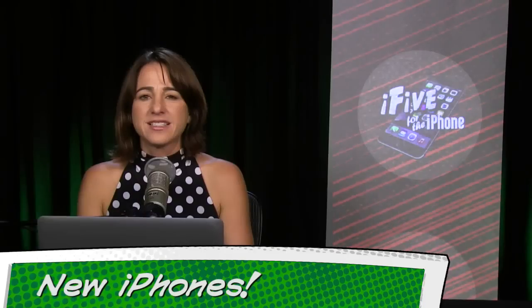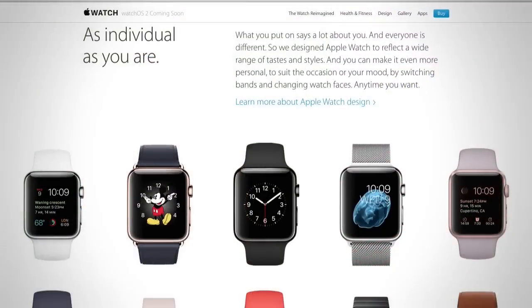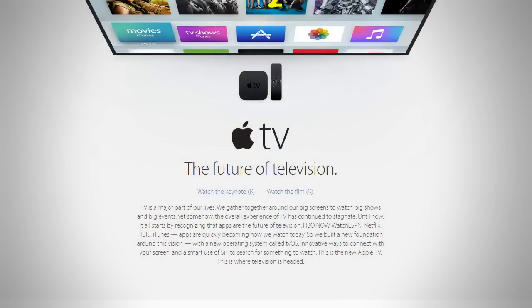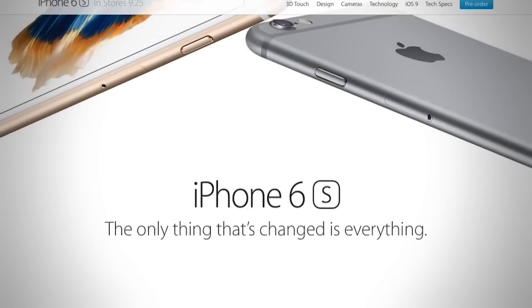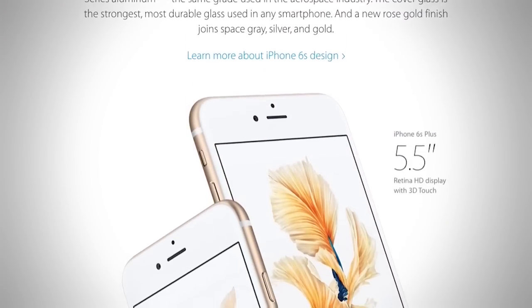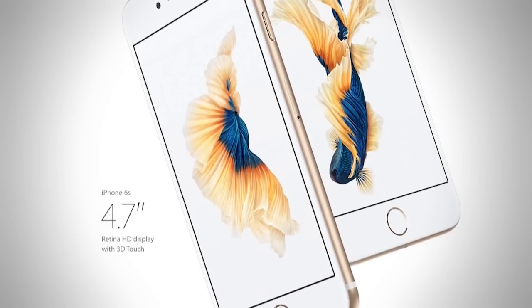Number one is the new iPhones. Apple's Hey Siri Give Us a Hint event happened last Wednesday, and by now you've probably heard that the company announced new Apple Watches, new Apple Watch bands from Hermes, a new Apple TV, and two new iPhones, which are available to pre-order now and will be available on September 25th. The iPhone 6S and 6S Plus look pretty much the same as the 6 and the 6 Plus, roughly the same size, and they're going to cost the same as the 6 and 6 Plus did when they came out.